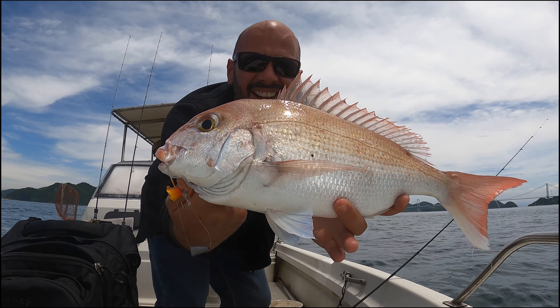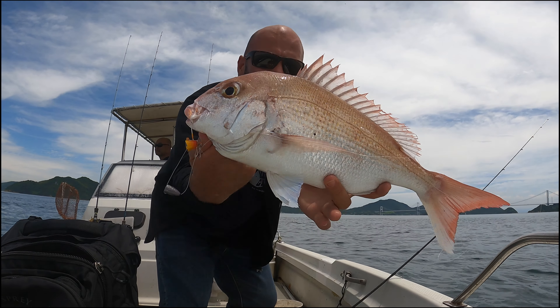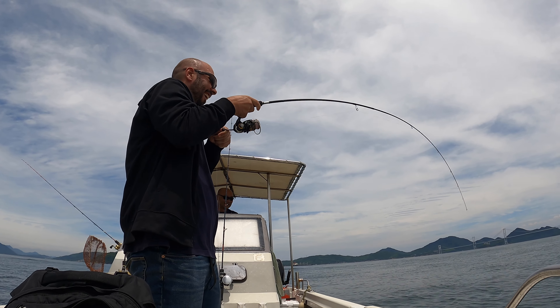That is a fish. And so it went on — fish after fish.